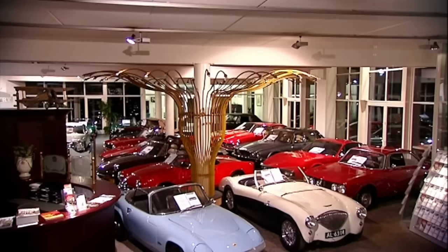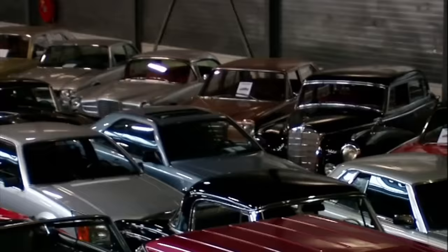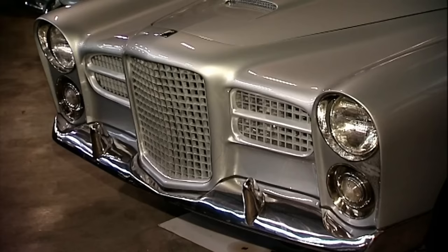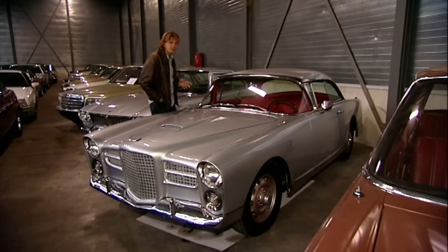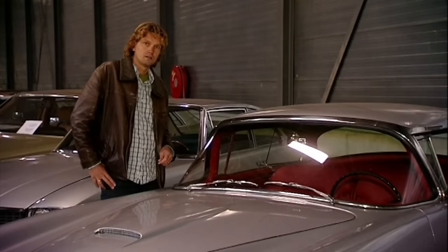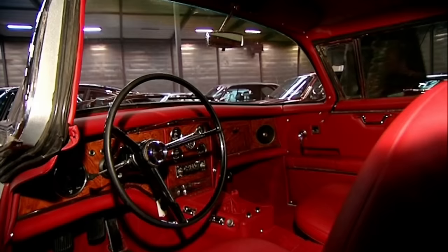There are over 250 cars in this building, but just in case you can't find anything you like, there's always Nick's shed, where he has another 200 cars tucked away. This stunning 1961 Facel Vega HK500 is one of only 500 ever made, on sale for 85,000 euros. During the late 50s and early 60s this was the fastest four-seat production car in the world, with its 5.8 litre V8 from Chrysler achieving a maximum speed of over 220 kph and 0 to 100 in 8.5 seconds.